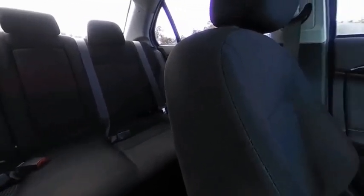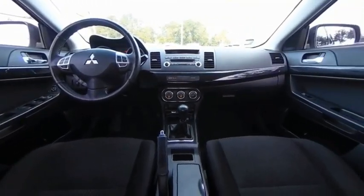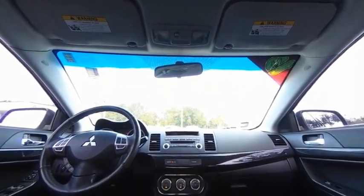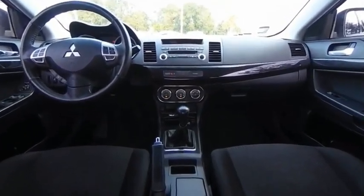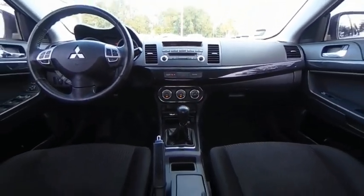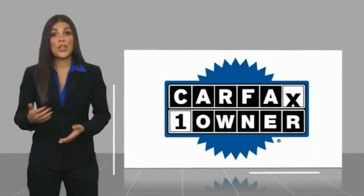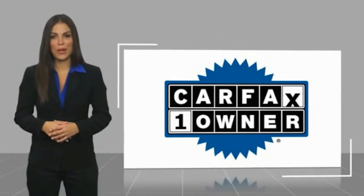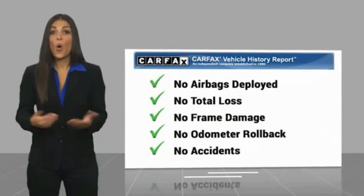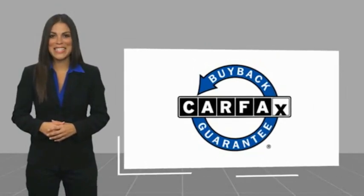A vehicle like this doesn't come along every day. Come in and get it before someone else does. This is a one-owner vehicle with a Carfax vehicle history report. Be sure to find a complimentary copy of this report online or contact the dealership. This vehicle qualifies for the Carfax buy-back guarantee.